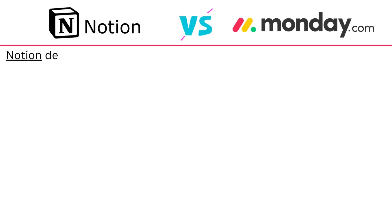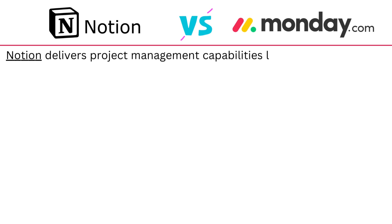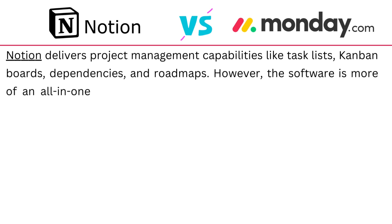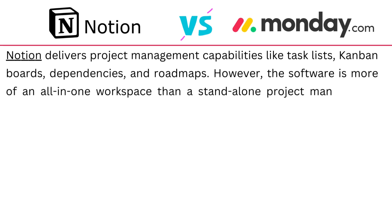Notion delivers project management capabilities like task lists, Kanban boards, dependencies and rooms. However, the software is more of an all-in-one workspace than a standalone project management solution.